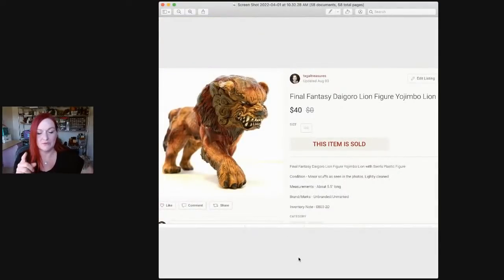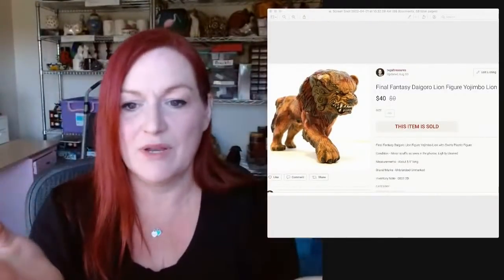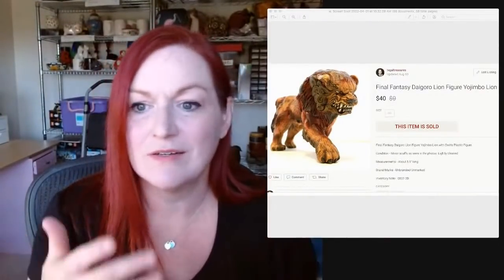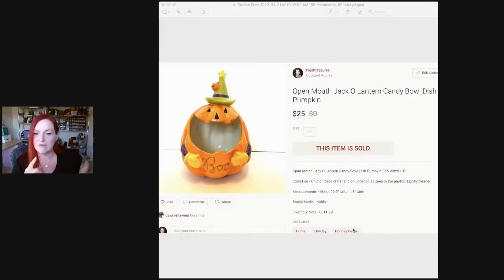This I bought at a garage sale — it looked like a plastic toy lion, but as I looked at it I realized it doesn't look like a regular lion. I got it for a dollar or something like that and took it home to figure out what it was. Did a little digging and it was from Final Fantasy. It sold for $40. Then this one I got for about a dollar or two at a garage sale — it did have a little chip which I mentioned in the listing. I got it for $2 and it sold for $25.